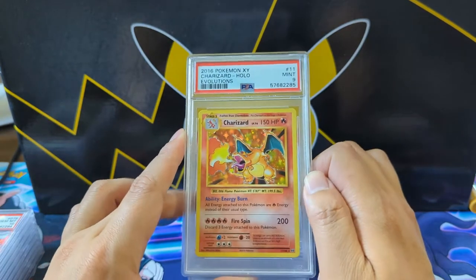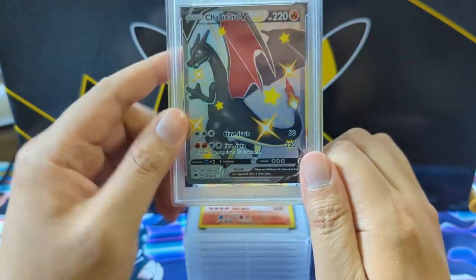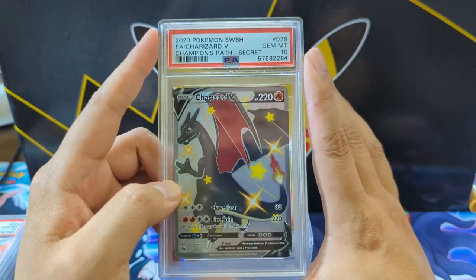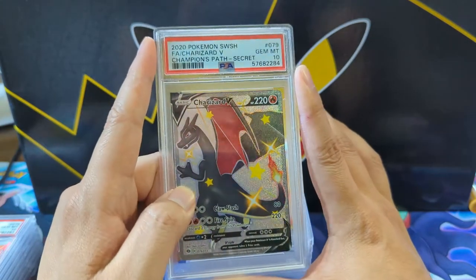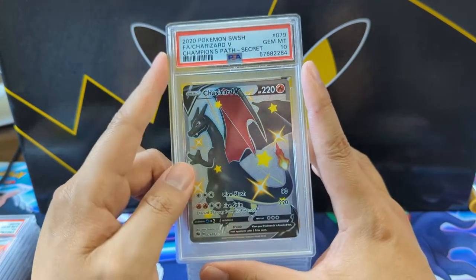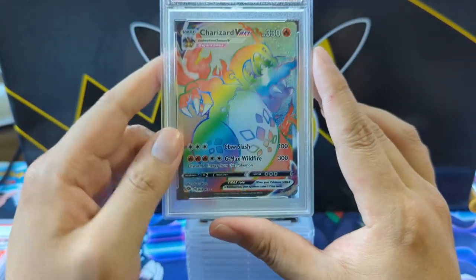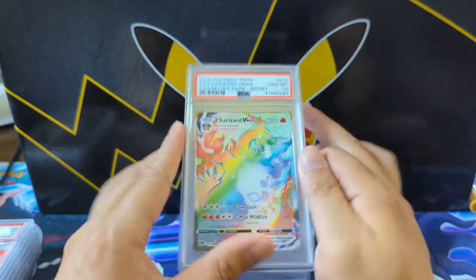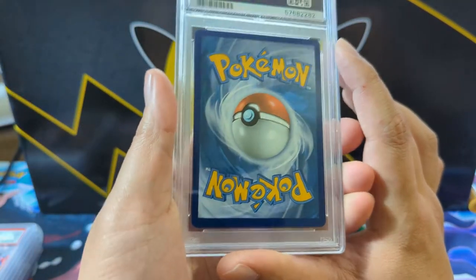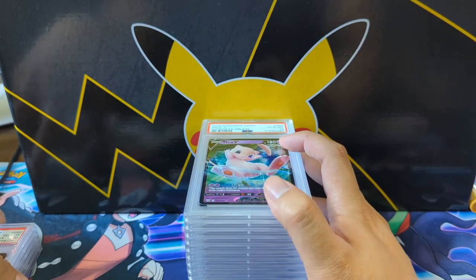My patrons and I have been sending so many Evolutions Charizards and we cannot get a 10. But we do have some Champion's Path — boom, we got the 10. I feel like you shouldn't buy sealed Champion's Path product, but the Charizards have come down quite a bit. And the other Champion's Path Charizard — boom, another 10! Congrats. We're still on Ty — last card is a Mew V.